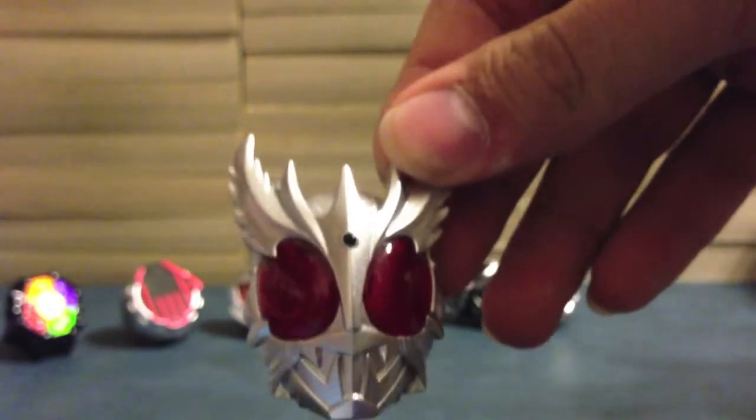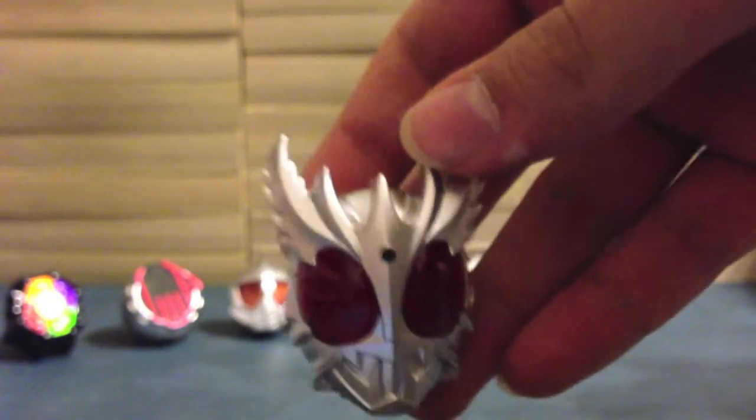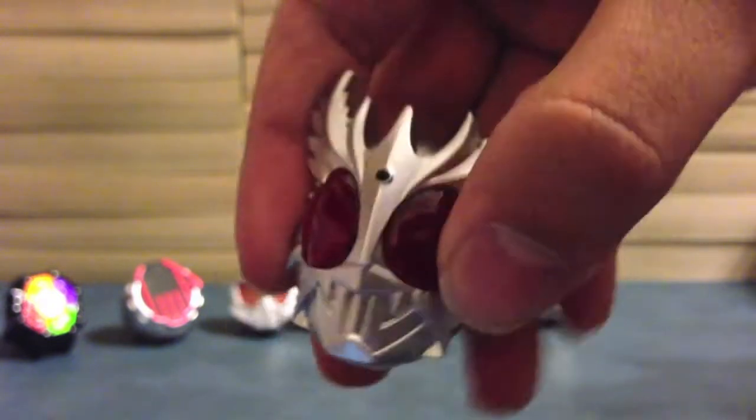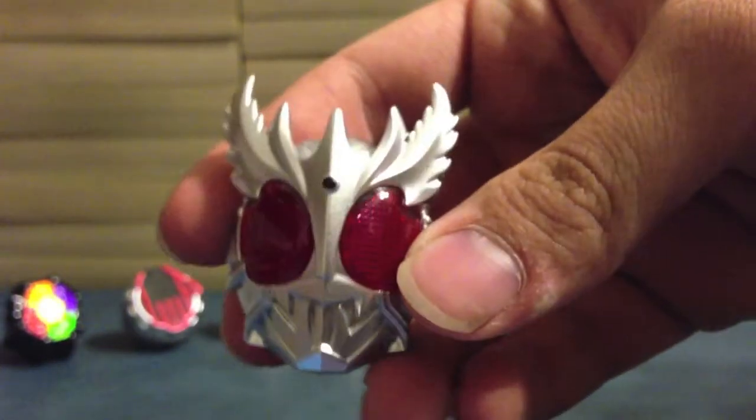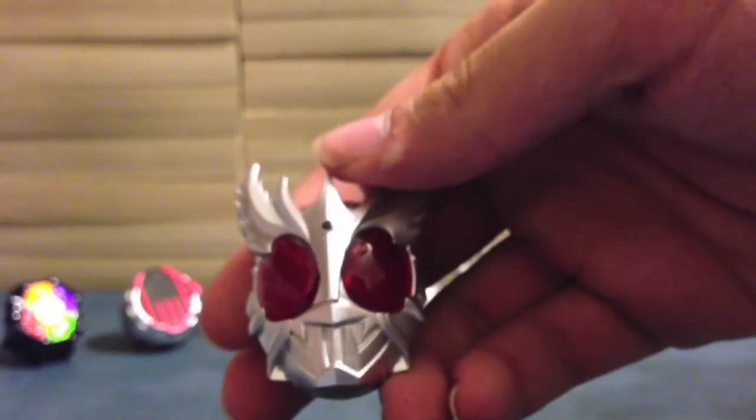And finally, Rising Ultimate Kuuga. For some reason he's last, even though he's part of Decade, not really part of Kuuga. But Kuuga did come before Faiz, I guess. There's the Rising Ultimate — all the horns and the spikes. You can see the big red eyes. That's how we know it's good Kuuga, not evil Kuuga. And then the mouth looking just like all Kuuga-y right there. Pretty cool.